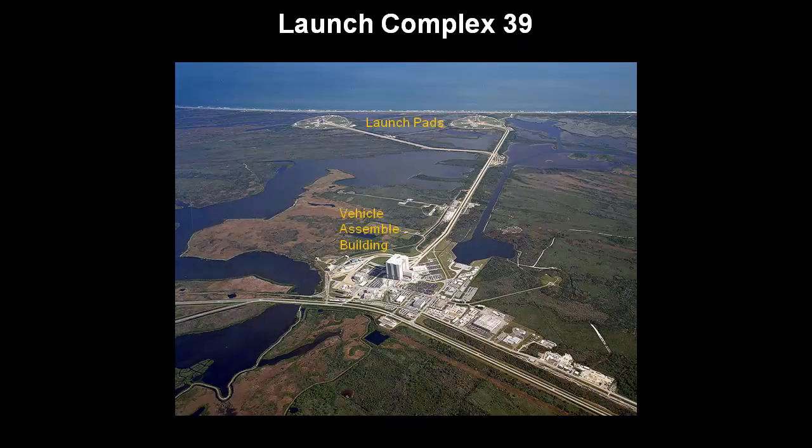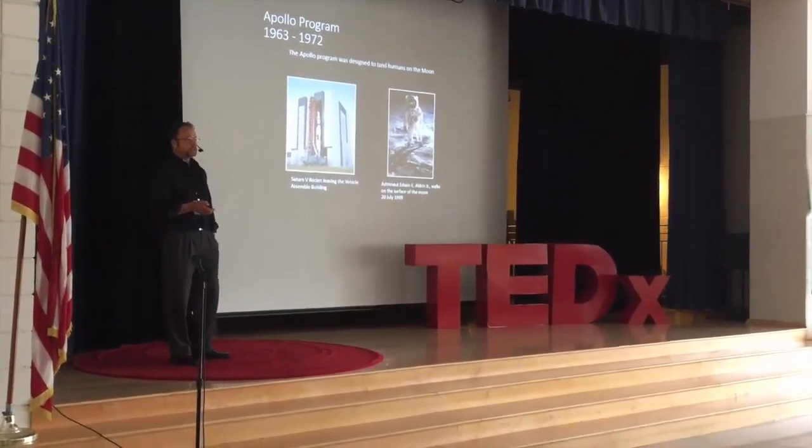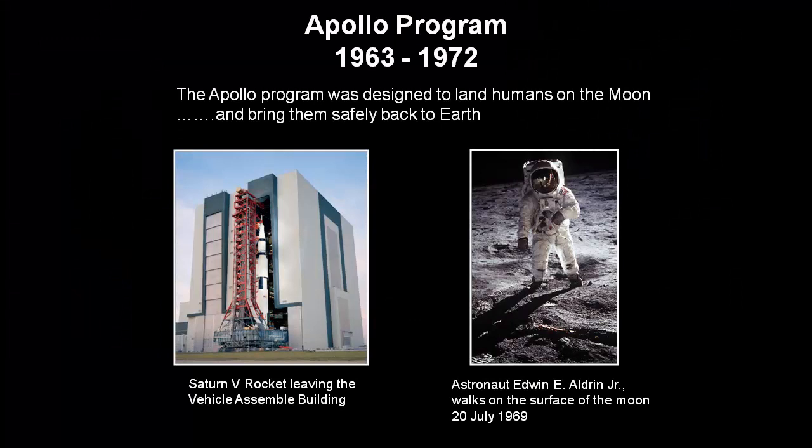At the Kennedy Space Center, there's Launch Complex 39, and that's where the rockets were put together and launched from. You can see the vehicles in the building in the middle of the picture and the two launch sites close to the ocean. The Kennedy Space Center was first created to support the Apollo program. The Apollo program's mission was to land people on the surface of the moon and bring them back to Earth safely. We had humans walking on the moon — the program was very successful.